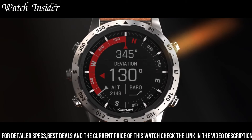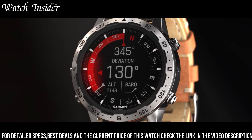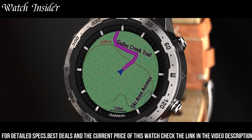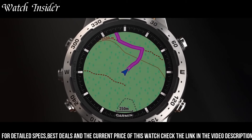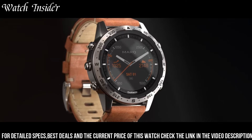The MARQ provides features such as GPS navigation, heart rate monitoring, and music streaming. The watches are also designed to withstand extreme environments and have a long battery life. With its stylish design and sophisticated functionality, the MARQ by Garmin is the perfect choice for those who want a premium smartwatch that can keep up with their busy lifestyle.